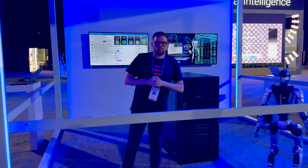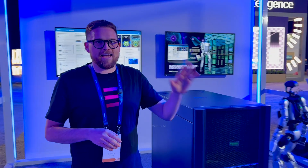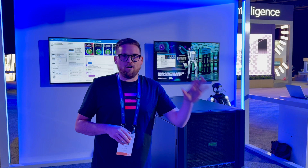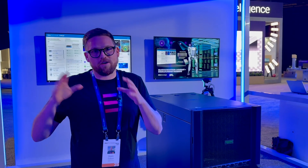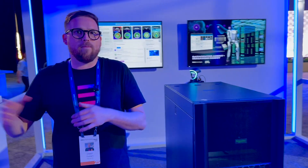Welcome to Dell Tech World 2025. I'm Steen Graham, the CEO of Metrum AI. AI agents are all the rage in 2025, and another thing that's emerging is physical AI and humanoid robots.